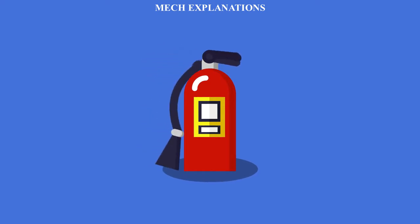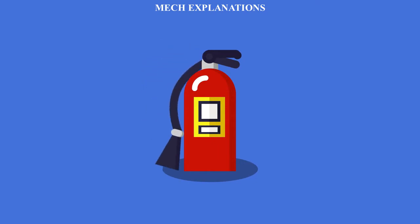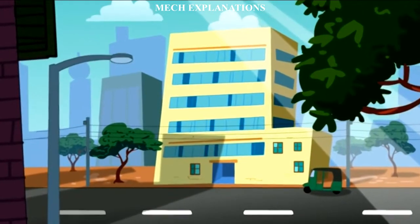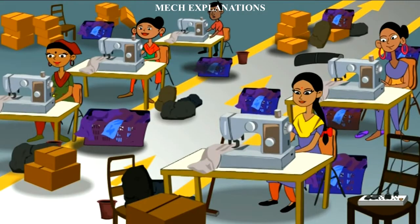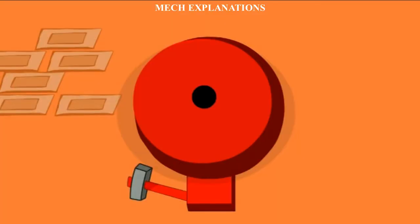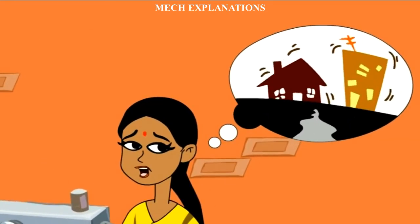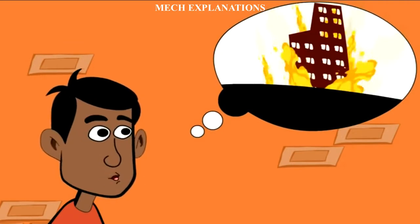A fire extinguisher is an active fire protection device used to extinguish or control small fires, often in emergency situations. It is not intended for use on an out-of-control fire, such as one which has reached the ceiling, endangers the user — that is, no escape route, smoke, explosion hazard, etc. — or otherwise requires the expertise of a fire brigade.